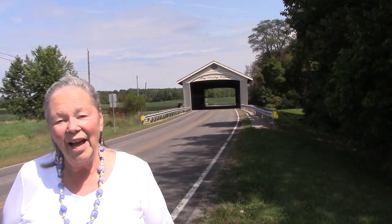Hi, I'm Brenda Kreckler. I'm here today with my husband Mike and we are at Big Darby Creek Covered Bridge. Some people call it the North Lewisburg Covered Bridge, because the name of the road is North Lewisburg. We're going to take a video of it and I hope you enjoy it. Have a great day.